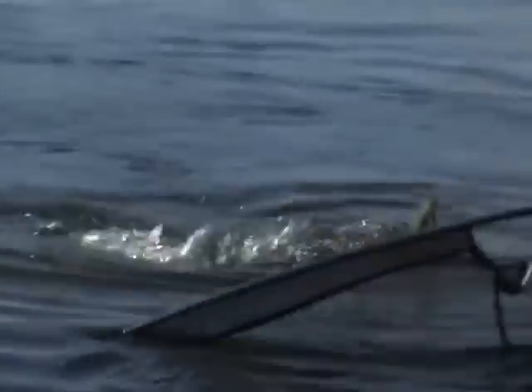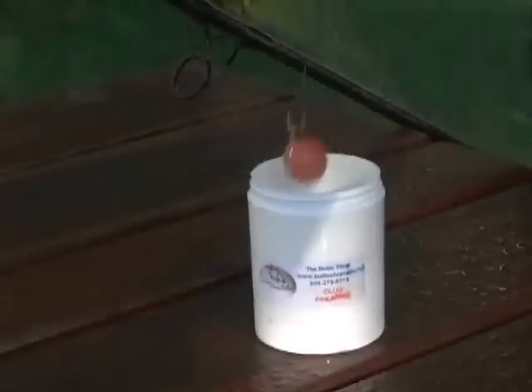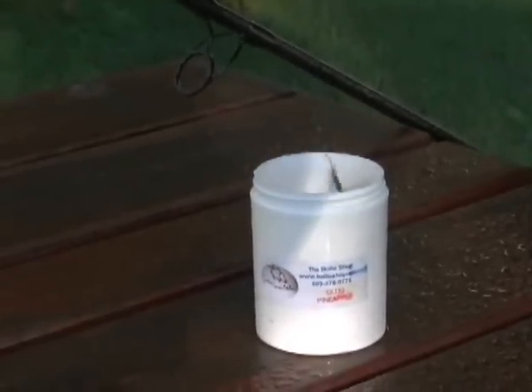As you catch fish throughout the day, throw out additional offerings. If the fishing slows down, try dipping your particle baits in flavorings — it can really pay off.